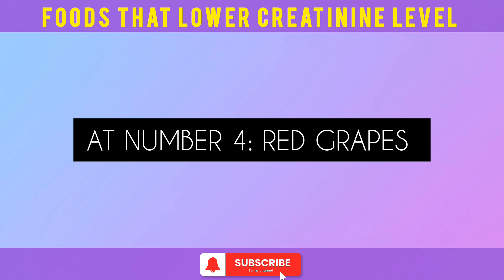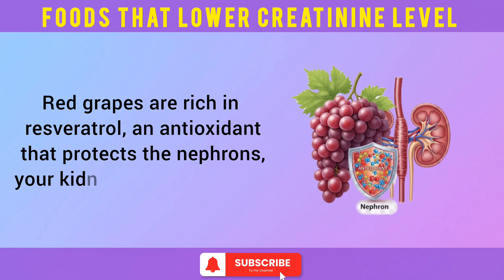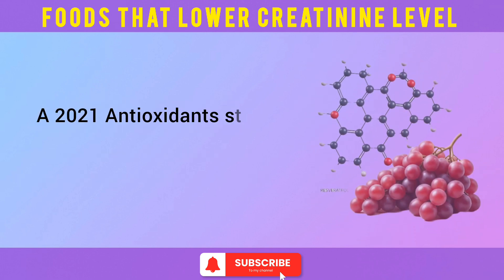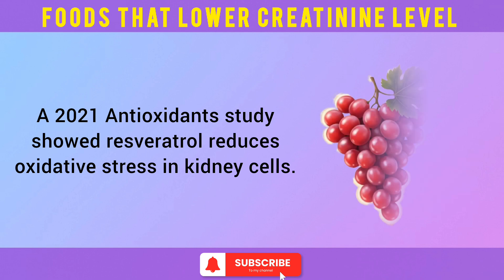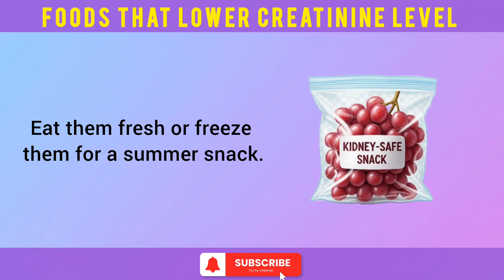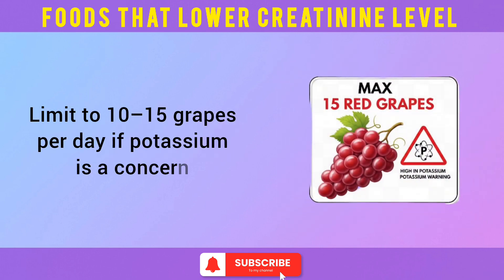At number 4: red grapes. Red grapes are rich in resveratrol, an antioxidant that protects the nephrons — your kidneys' filtration units. A 2021 antioxidants study showed resveratrol reduces oxidative stress in kidney cells. Eat them fresh or freeze them for a summer snack. Limit to 10 to 15 grapes per day if potassium is a concern.